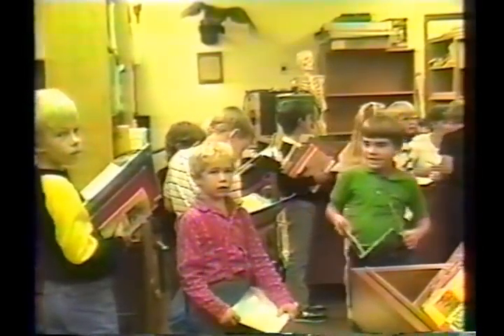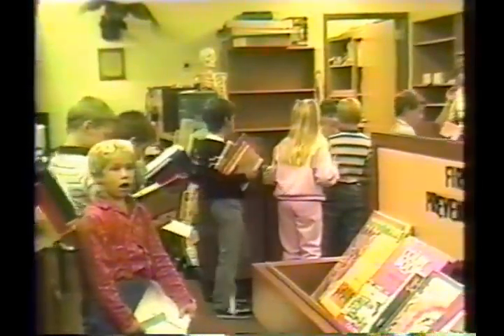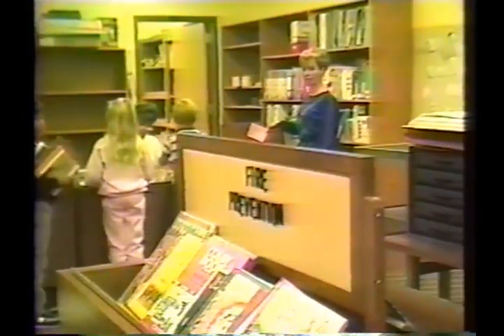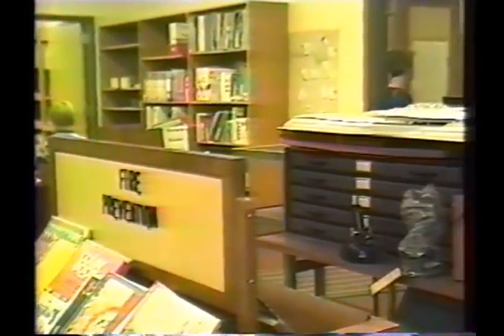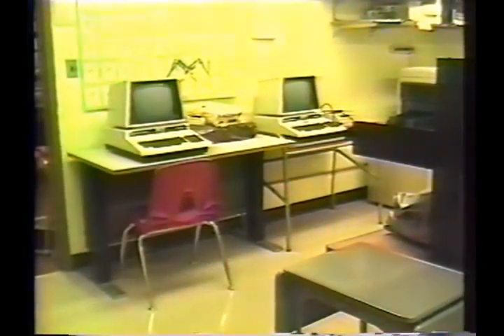Some immediate concerns in the building include storage problems with paper supplies, which is a real cramp on the facility. The temporary building is not the best facility for instruction, and we could certainly use additional space to spread that program out. One area we are very excited about is our computer lab, which is going to be located adjacent to the media center. We are in the process of construction and rewiring in that area, and when completed it's going to be a fantastic facility.